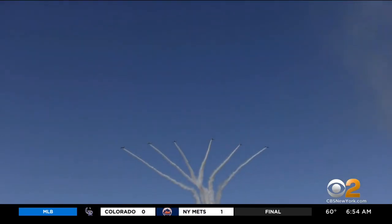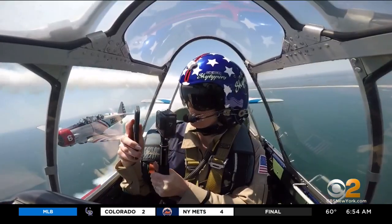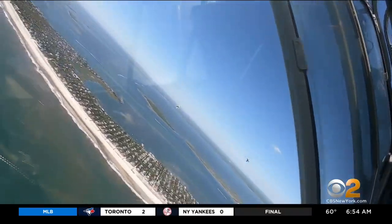It goes about 165, 170 in a straight line, and then you can dive it. It starts going really quick because it's heavy — it goes up about 240. We felt it.